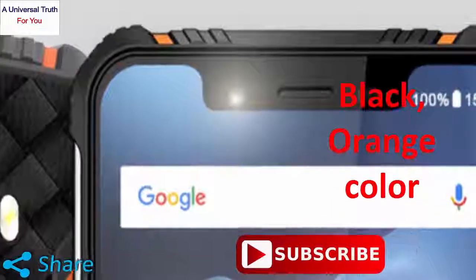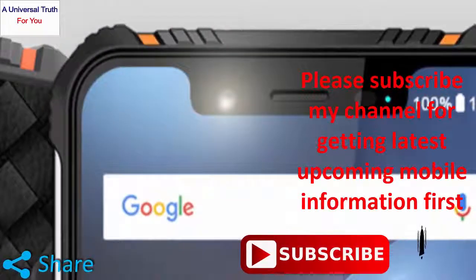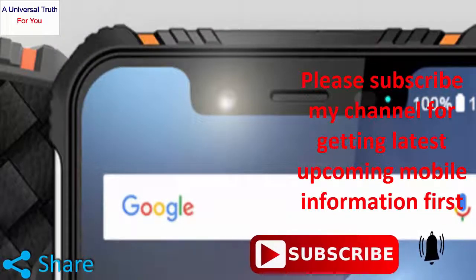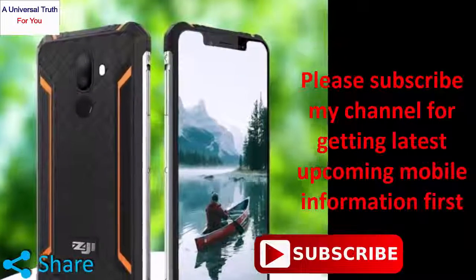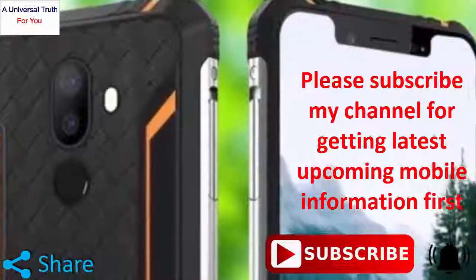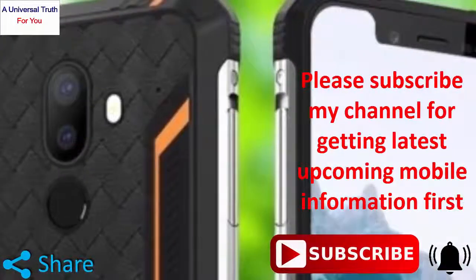So finally, this is all about the HOMTOM Zoji Z33. Write your opinion in the comment section about this phone, which is very important to us. If you enjoyed this video, please like it, share, comment and subscribe to my channel. Also press the bell icon for getting the latest upcoming mobile information first. So let's meet in another video, thank you very much.